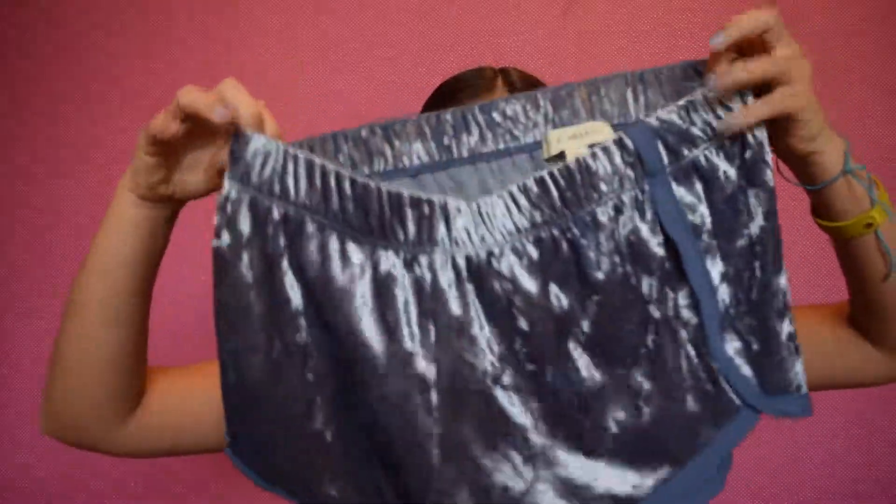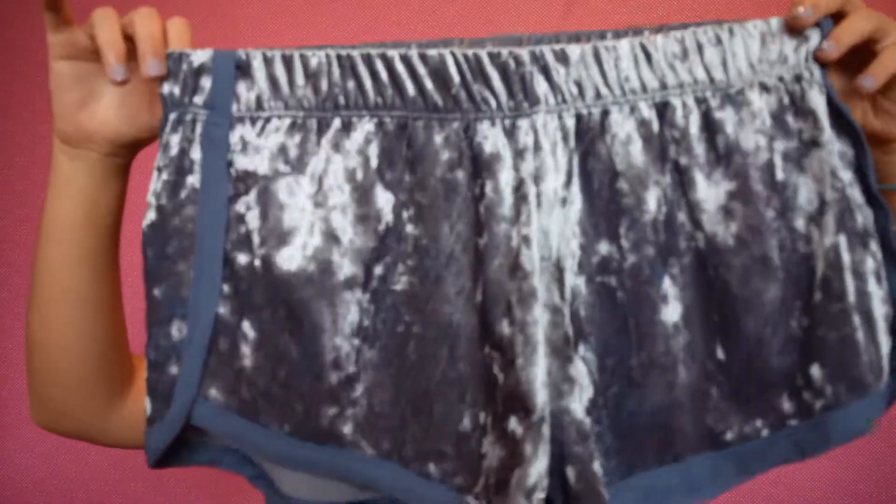Okay, next purchase is also from Pacsun. This is from LA Hearts, and they're these velvet shorts. I have no idea how I'm going to wear these shorts because they're blue and they're velvet, and they look kind of sporty. I'm going to have a hard time styling them, but they're so comfortable. And velvet is my life, guys. Everything that's velvet makes me want to buy it — just the fact that it was velvet, I didn't even care that the color wasn't really my color or something that I would wear. I just wanted them because they were velvet. So we'll see how it goes.